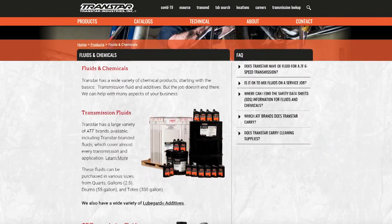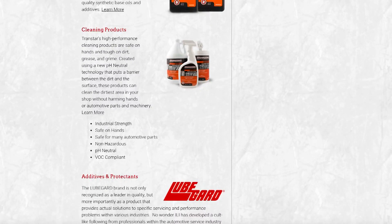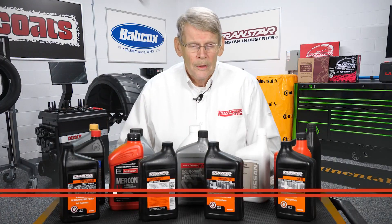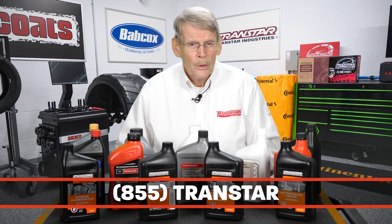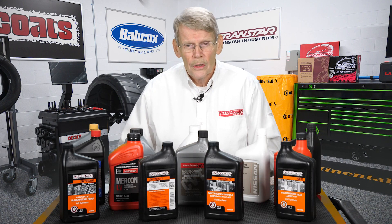If you need transmission fluid, you can check with TransStar. TransStar does carry a variety of ATF, so give them a call and see if they have what you need. I'm Mike Reilly. Thanks for watching. See you next time.